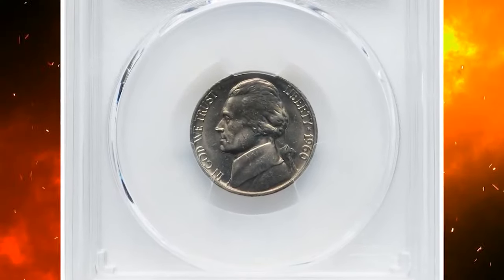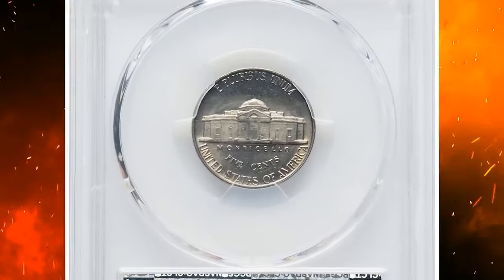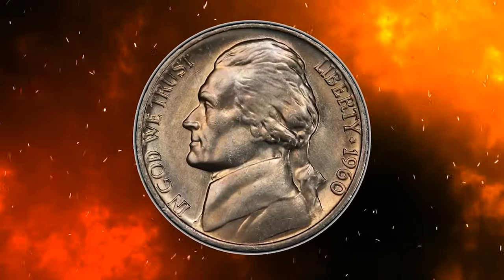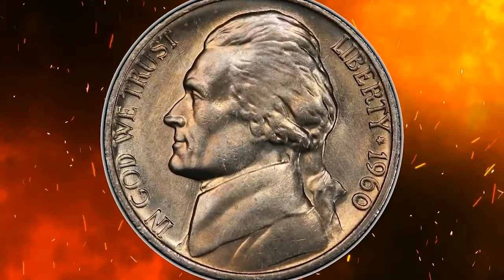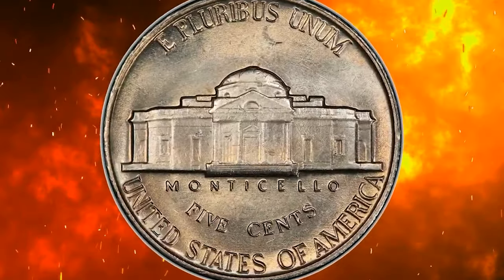1960 Jefferson Nickel with Full Steps. Graded in Mint State 66 by PCGS. According to the grading service, Jefferson nickels from the 1960s are very challenging to locate with full steps. The 1960 P is no exception with about two dozen or so known with full steps in all grades combined.